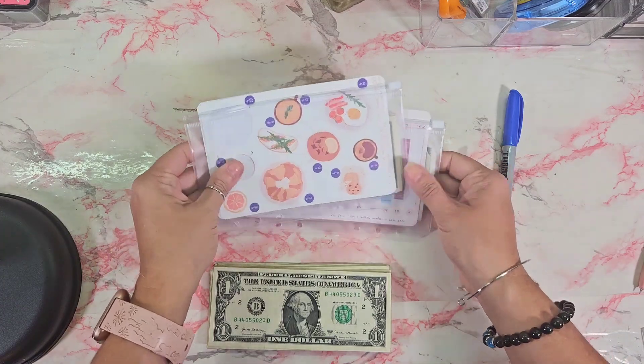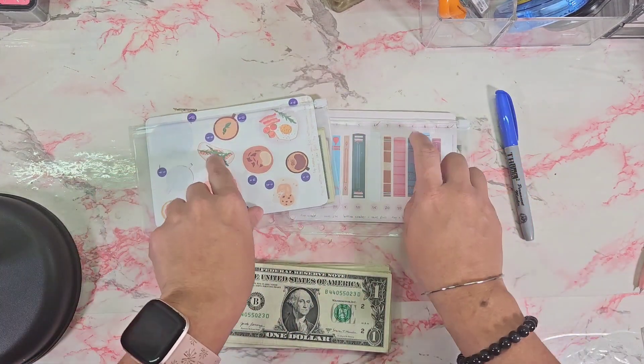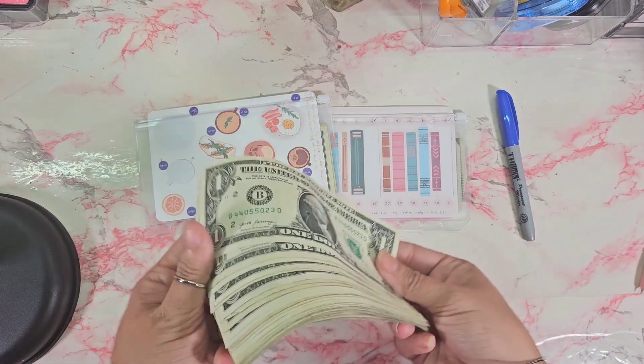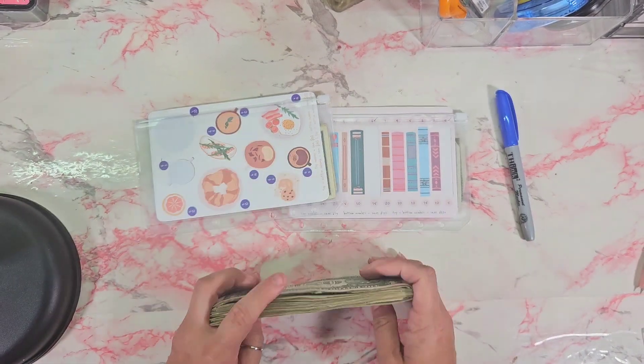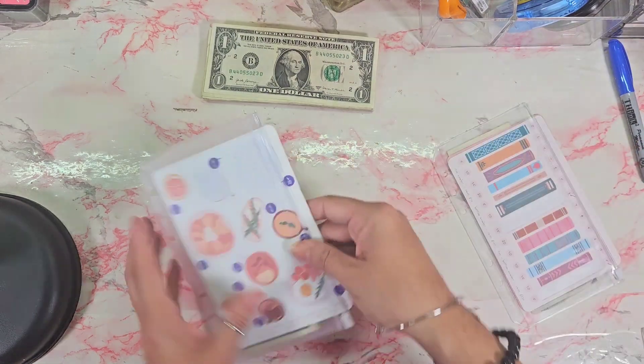Hey everyone, welcome or welcome back to my channel! Today we are working on my sticker savings challenges from Liz and Les. We have 35 singles here, so let's see what we can fill up on these.